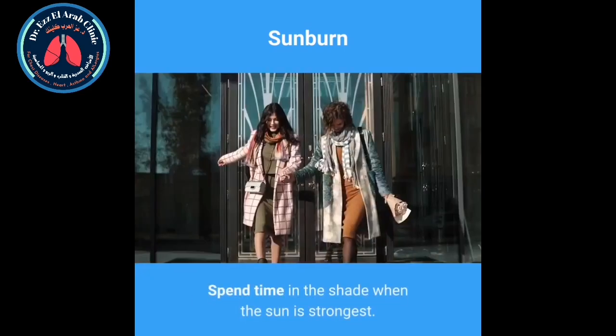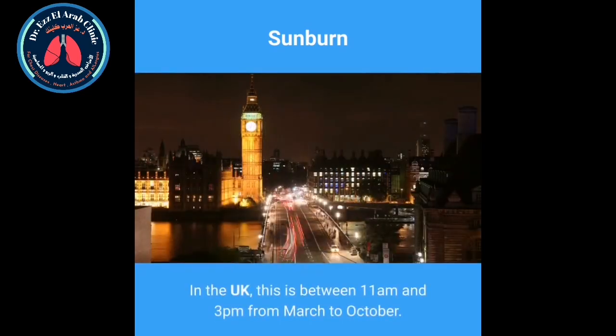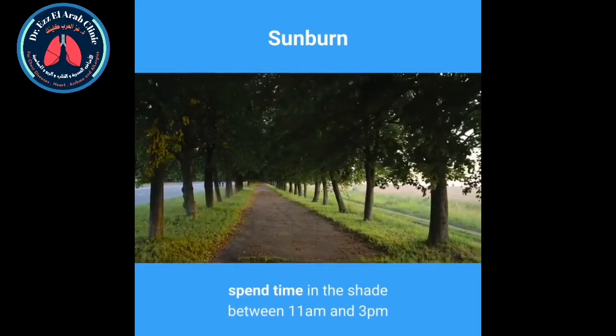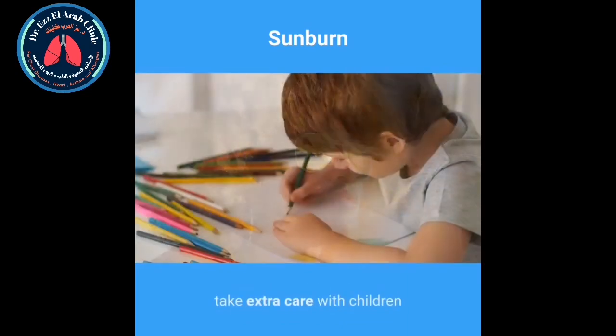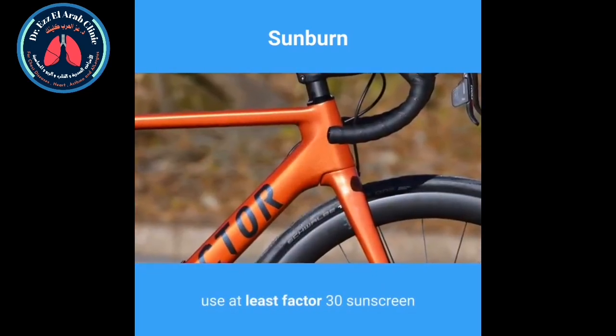Sun safety tips. Spend time in the shade when the sun is strongest. In the UK, this is between 11am and 3pm from March to October. Make sure you never burn. Cover up with suitable clothing and sunglasses. Take extra care with children. Use at least factor 30 sunscreen.